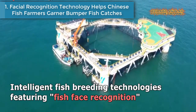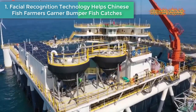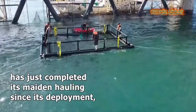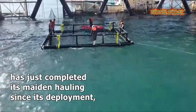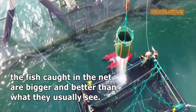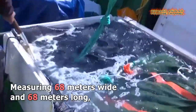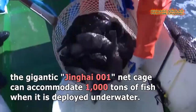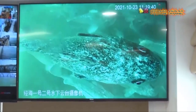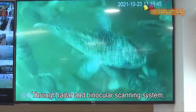Number 1: Facial Recognition Technology Helps Chinese Farmers Garner Bumper Fish Catches. Intelligent fish breeding technologies featuring fish face recognition have helped fish farmers in East China's Shandong province to garner bumper catches. Off Shandong's coasts, the largest single deep-sea intelligent net cage in Asia has just completed its maiden hauling, with wholesalers onshore surprisingly finding that the fish caught are bigger and better than usual.